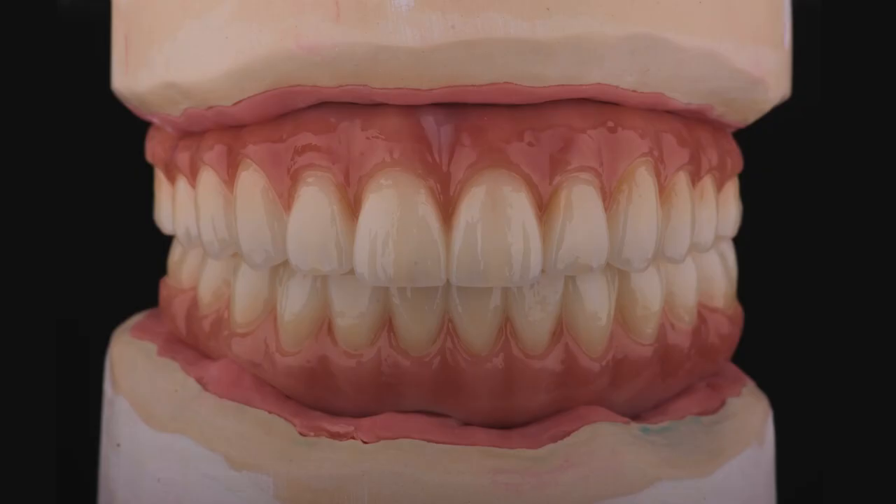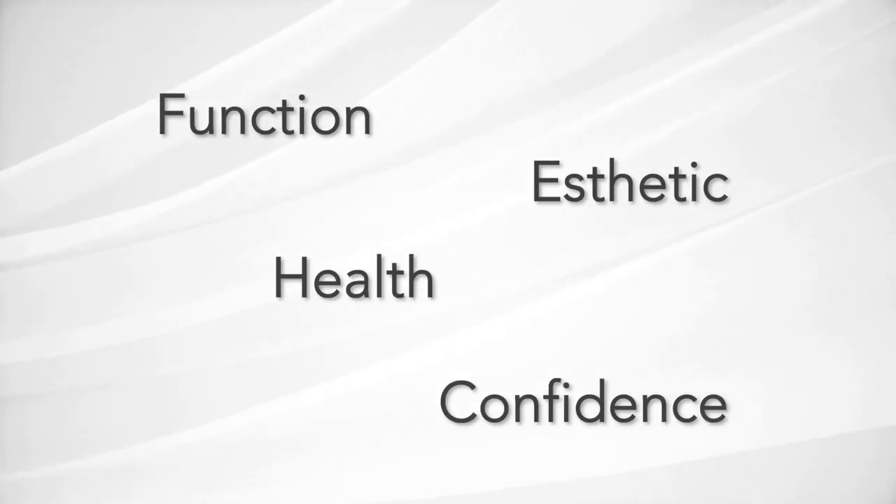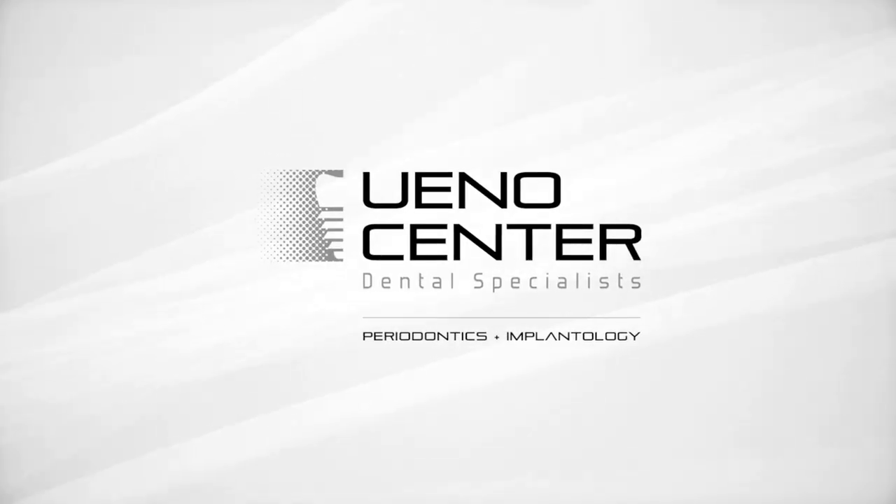These teeth are easy to clean, they look fantastic, and we're able to now give you both function, aesthetics, health, and confidence back in just one procedure. We look forward to seeing you at the Abueno Center.